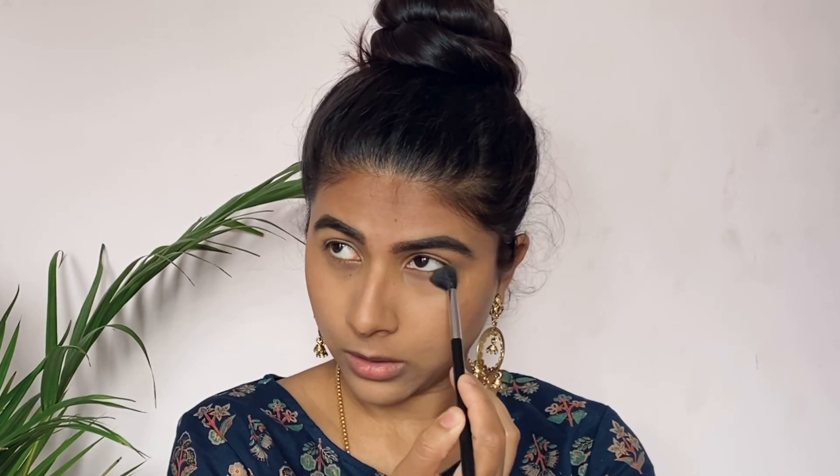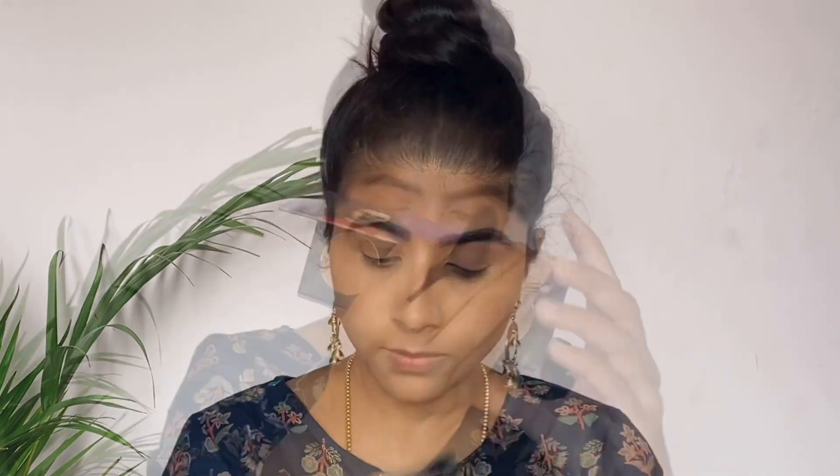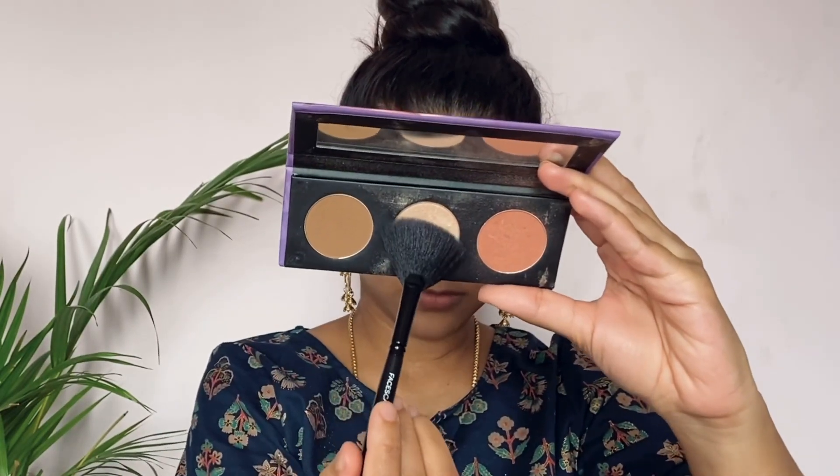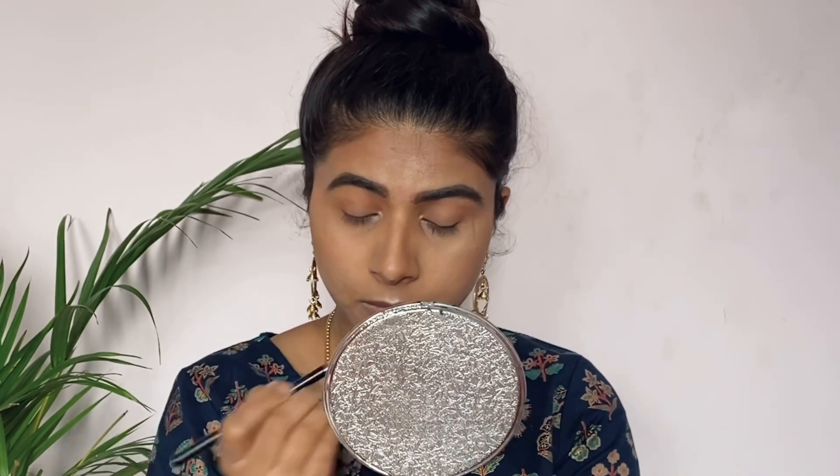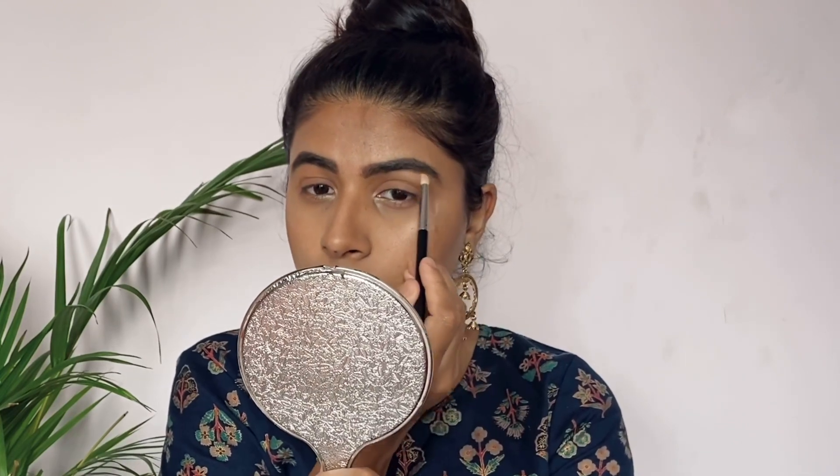I apply the blush using a Wet n Wild blush brush. The blush is a dark to light pink — just the right amount of pink. It gives a beautiful, subtle flush of pink on your face. I also apply the palette's eyeshadow shade to the overall eyelid, keeping it simple for this beginner's tutorial. I then use the palette as a highlighter with a fan brush for a soft, natural wet-look highlight on the inner corner, eyebrow bone, and cheeks.